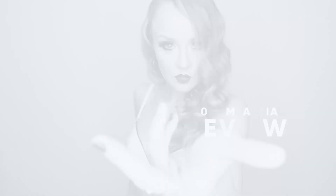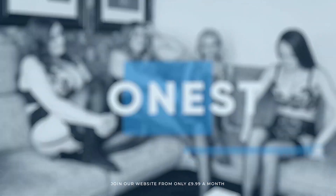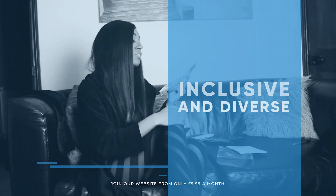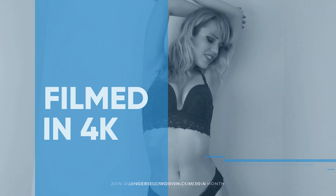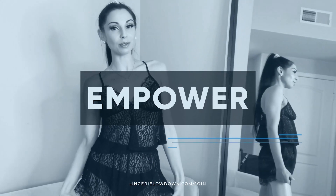Bye! All our reviews are one hundred percent impartial and completely honest, always. We pride ourselves on being inclusive and diverse. Filmed in 4K for every stunning detail. Empowering men and women with daily reviews.